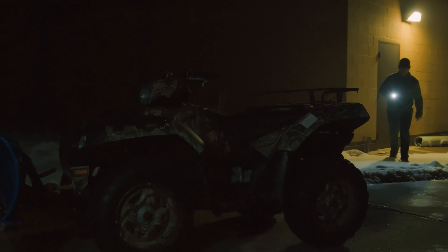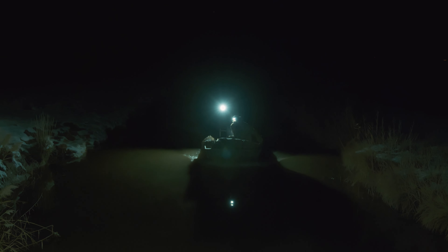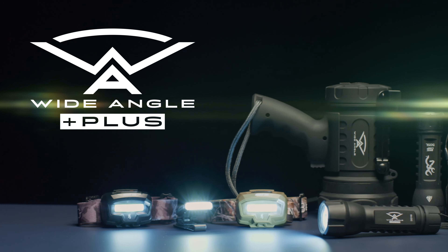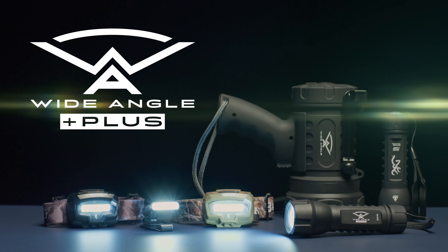Now's your chance to step into the light. Get your hands on Browning Wide-angle Technology and see what you're missing. Wide-angle technology from Browning is the best there is.